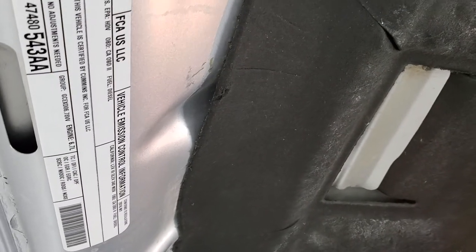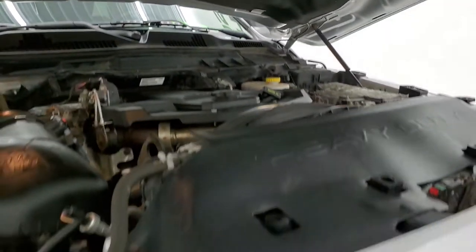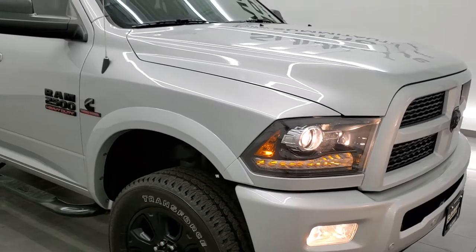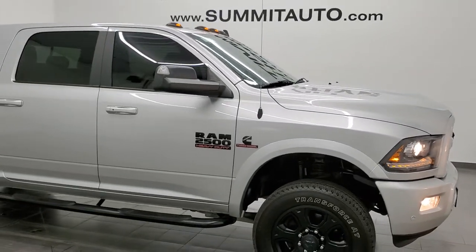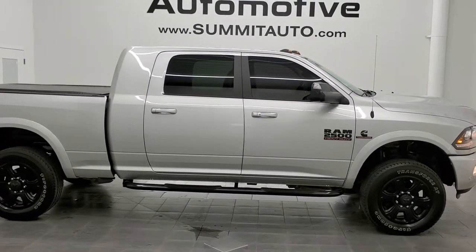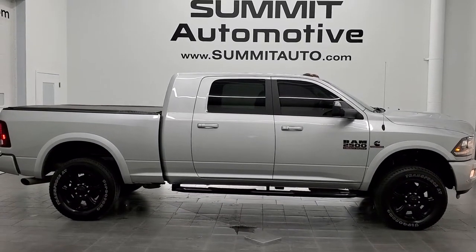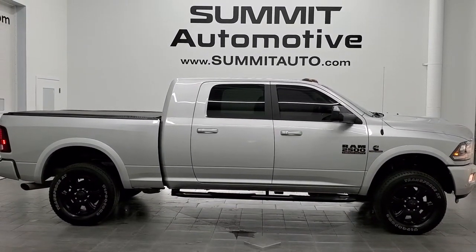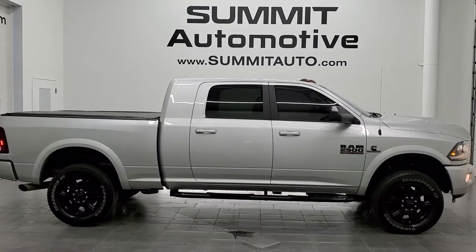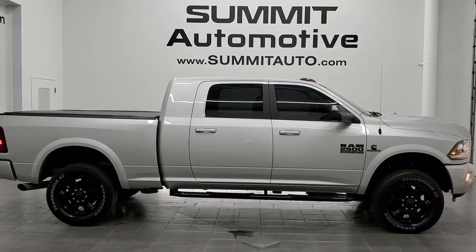It's got like-new tires, and there's your emissions sticker. I would highly recommend this truck from a quality and condition standpoint. To see more pictures of this truck or one of our other 450 new and used cars, trucks, SUVs, minivans, wranglers, half tons, three quarter tons, one tons — you name it, we got it — go to www.summitauto.com for full pictures and descriptions of every single vehicle from two locations. And if you'd like to check out more HD videos, go to youtube.com/summitauto.